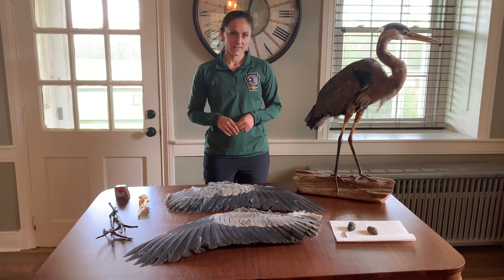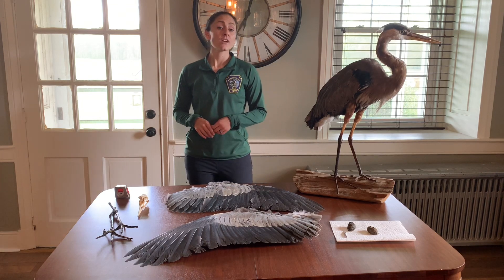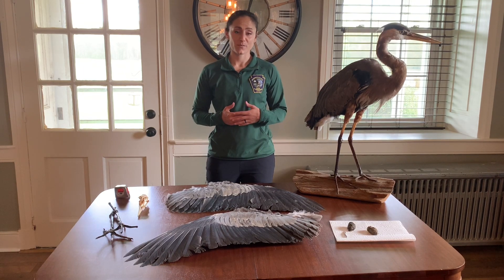Hi, I'm Lauren Ferreri, Wildlife Education Specialist and Biological Manager at Middle Creek Wildlife Management Area. Today we're going to talk to you about a group of birds called herons, and even have you help us participate in a survey on the property involving this group of birds.